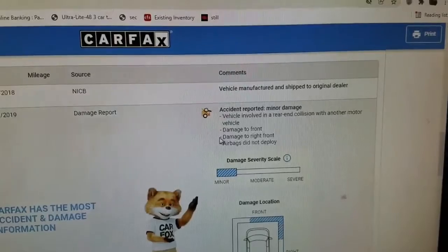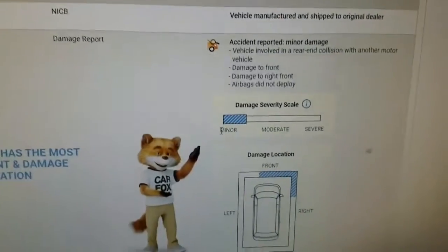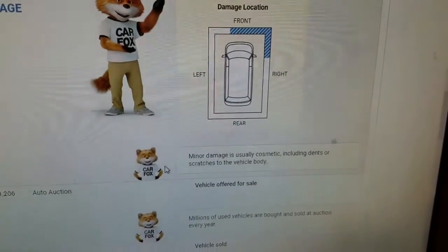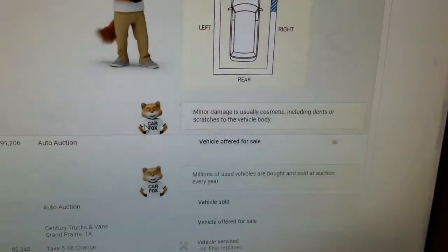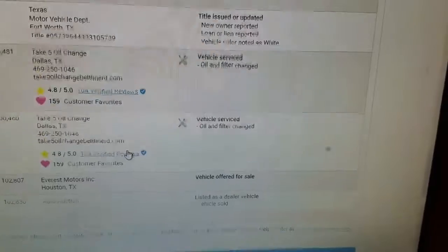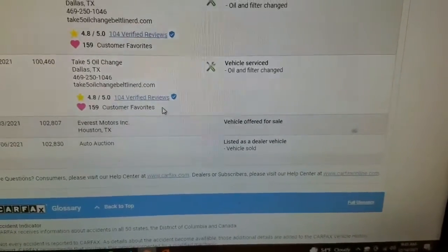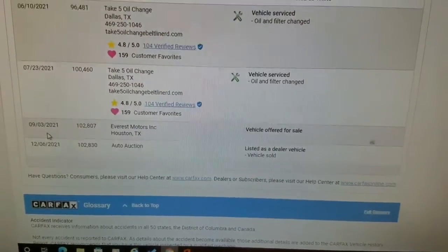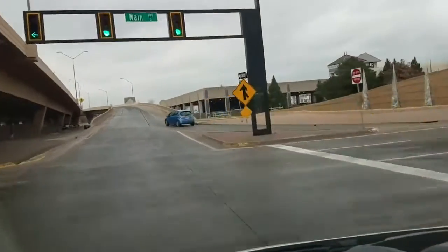Scrolling down, you can see a March 2019 rear-rating collision — damage to the front right, airbag did not deploy. Minor damage is usually cosmetic, including dents or scratches to the body, so not a major accident — probably got bumped in a parking lot or something like that. You can see the service records as well. We run the Carfax before we buy the vehicle so we know what we're getting into, and I'm not scared at all of a vehicle with a hundred thousand miles that's had a bumper painted.